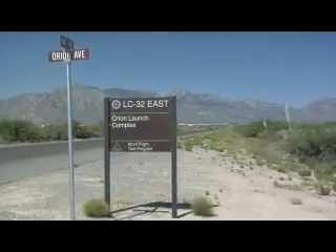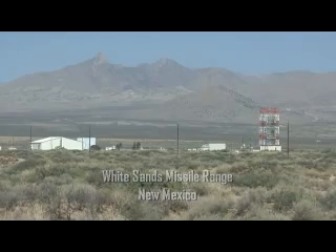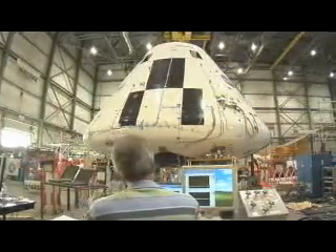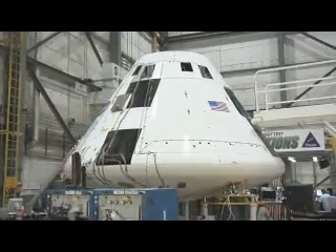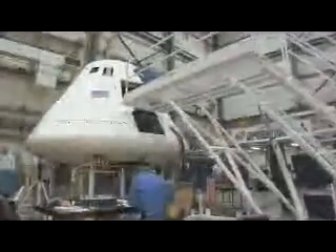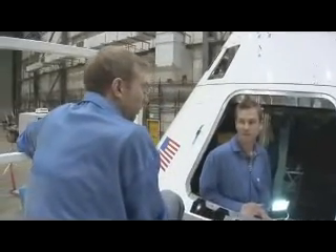Once again, the White Sands Missile Range will host the escape system flight test. A mock crew module will sit in for the Orion spacecraft; instead of a crew, a battery of sensors is installed inside to help analyze the flight. Called Pad Abort 1, the test will simulate an abort off the Ares I while it is still sitting on the launch pad. Because an abort must happen quickly, the entire test will take place in a matter of seconds.